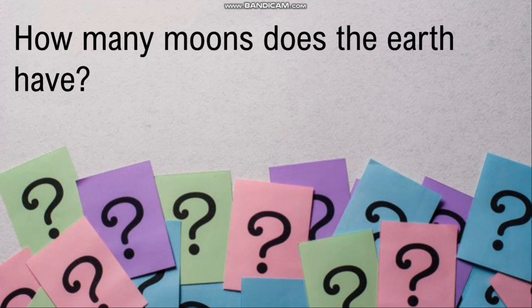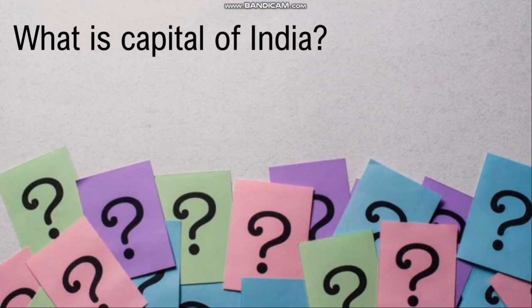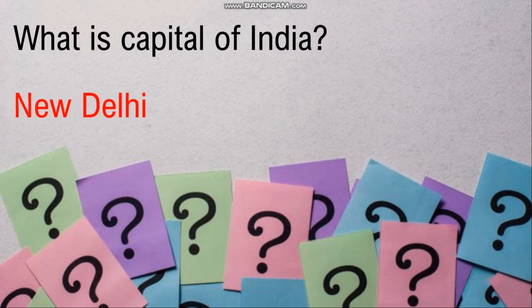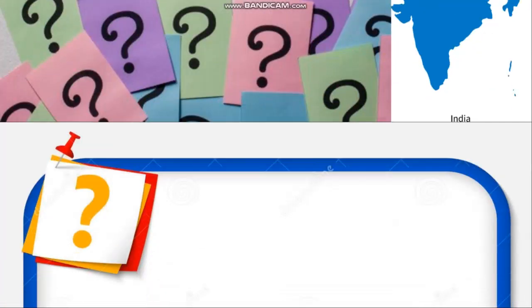How many moons does the earth have? At night when you go outside, how many moons do you see in the sky? We have only one moon. Now the next question: what is the capital of India? Very good, children — the answer is New Delhi. New Delhi is the capital of India.